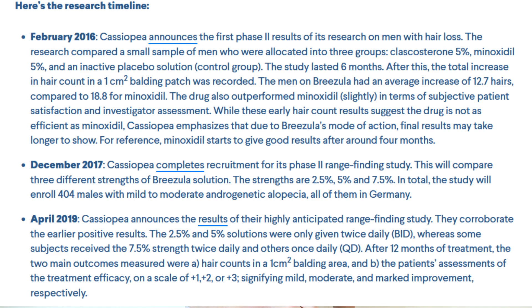At this point, the issue with the Special Protocol Assessment has been dragging on for close to two years. The Phase 2 trial results were published in April 2019 — more than three years ago. Cassiopeia then started drafting the Phase 3 protocol, and we first heard they were working on the Special Protocol Assessment in 2020. The draft protocol was sent to the FDA, and the last update in 2021 was that the FDA had requested certain changes to it. Since then, we've had no specifics.